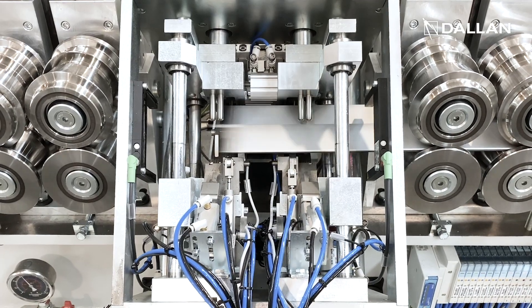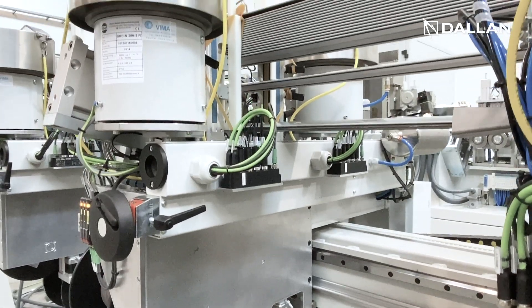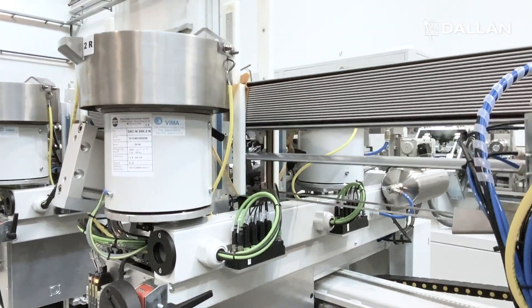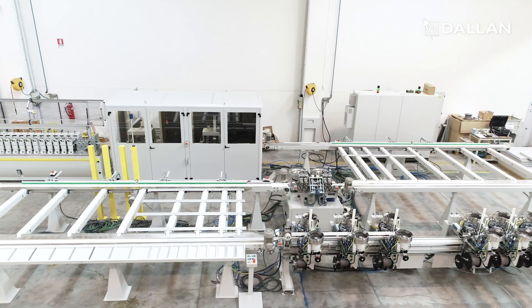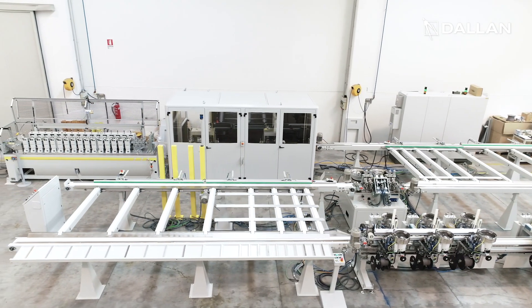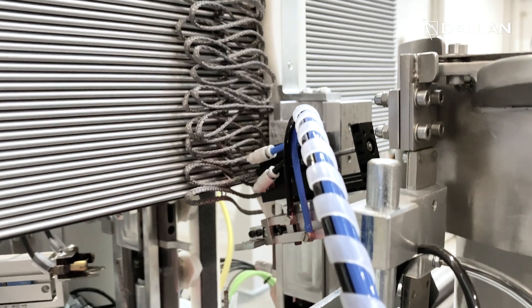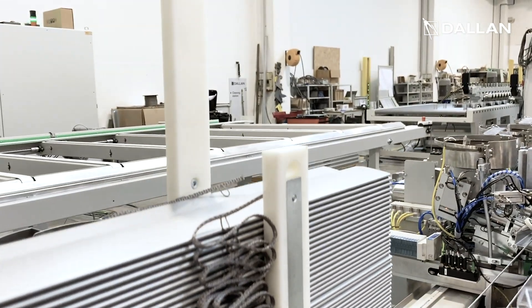This Dallan system forms the profiles complete with all punching operations and applies the head pins. Then the profiles are delivered to a further unit that shoots all the side hooks at once — up to 12 — and assembles the profiles onto the loop tape.